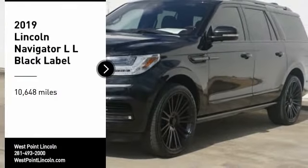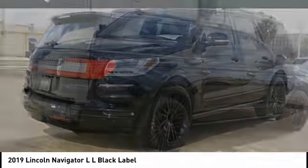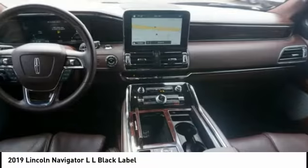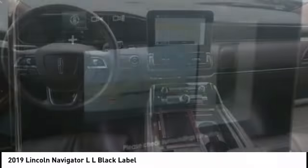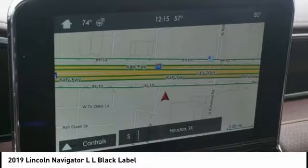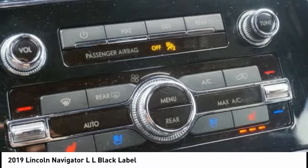Looking for the right vehicle? Check out the 2019 Navigator L. The Lincoln Navigator L comes in either an RWD or AWD option. This large luxury SUV offers a longer wheelbase than the standard Navigator. With the extra length, carrying a large group in extreme comfort or loads of cargo is no problem at all.